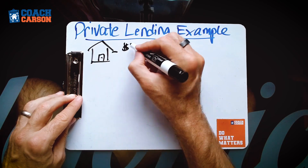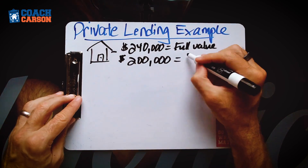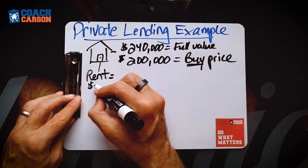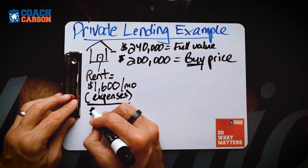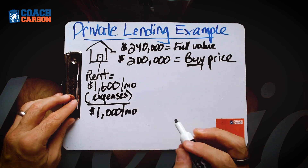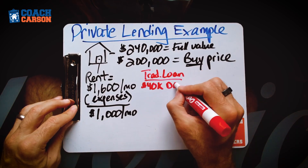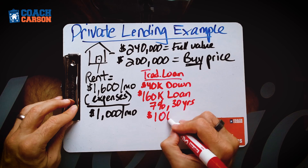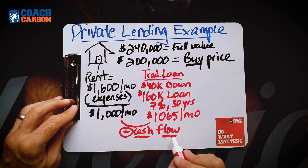Let me show you an example. You find a property with a full value of $240,000, but you get a really good deal and buy it for $200,000. If you rent that property out, you could get about $1,600 per month. After paying all your operating expenses — taxes, insurance, management, maintenance — you have about $1,000 per month left over. But if you get a $160,000 loan at 7% for 30 years, that's about $1,065 per month, giving you a negative cash flow with a traditional lender.